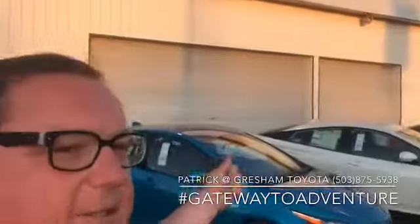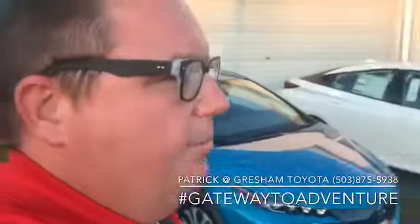What's up YouTube? Pat the Car Guy here at Gresham Toyota, your Gateway to Adventure, talking to you today about the all-new 2020 Prius Prime.